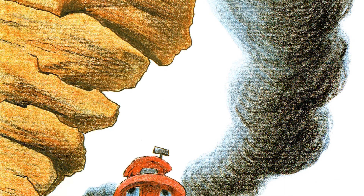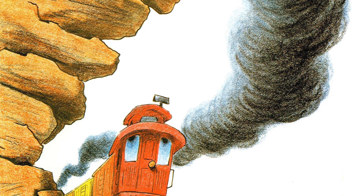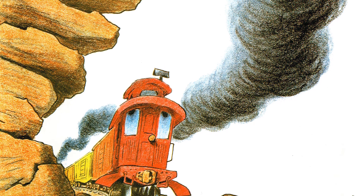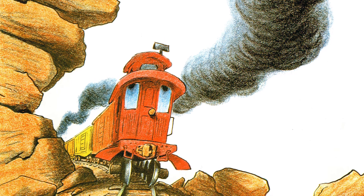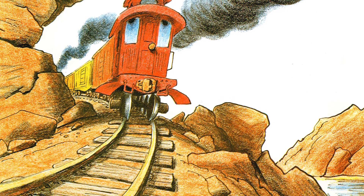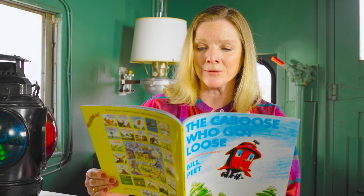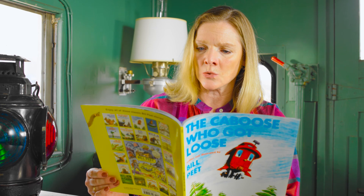Where huge boulders leaned way over the tracks, in towering, top-heavy, gigantic stacks. 'What's holding them up?' frightened Katie would wonder, as the earth-shaking train went rumbling right under. If one should come loose and fall down upon her, it would squash Katie flat, and then she'd be a goner. If she didn't get squashed, there was more to be dreaded, up the winding steep grades where the engine was headed.